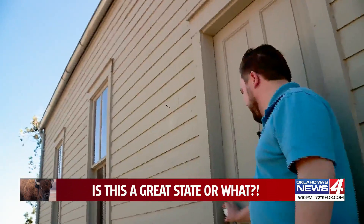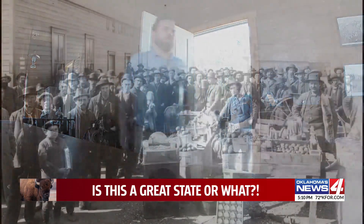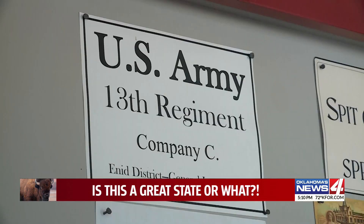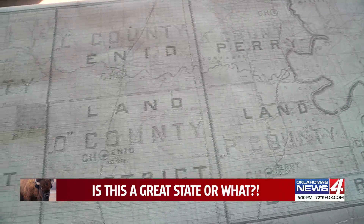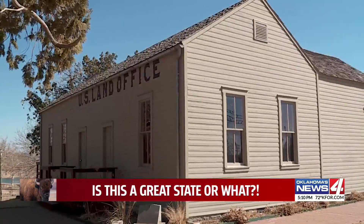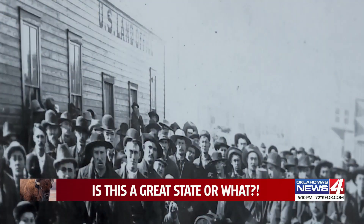Anyone that was claiming any land in the territory would walk through this door. Back in 1893, as hundreds of thousands of settlers rolled into the Cherokee Strip overnight, the Army chose Enid as one of four spots to place land offices — one in Perry, Enid, Alva, and Woodward.